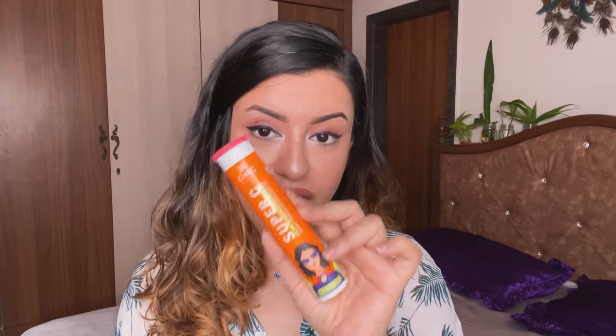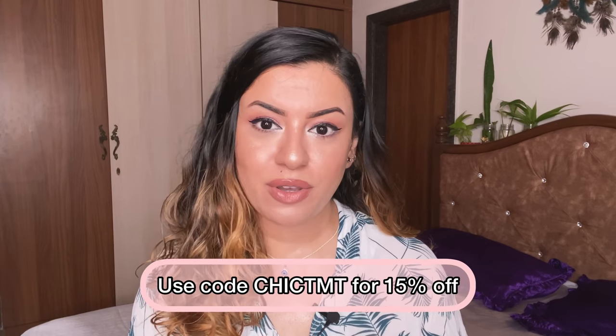The final product is the Super C Vitamin C and Zinc Effervescent Tablet from Chic Nutrix. I've included this in skincare empties because vitamin C is so important for your skin — you need to eat it, not just apply it topically. If you're not eating vitamin C-rich fruits, include supplements. This doesn't trouble the gut, it's an Indian brand, pretty affordable, and it has zinc — a lot of Indian brands only have 1000mg vitamin C without zinc. Use my code 'chic tmt' for 15% off. Please include vitamin C in your diet from any brand.